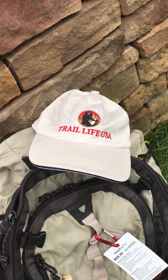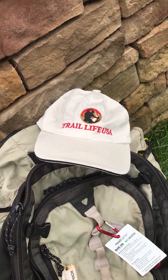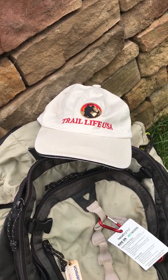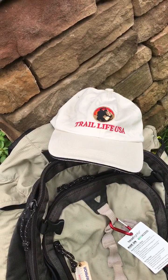Hi folks, this is Tips from the Trail with Trail Life USA. We're going to talk a little bit about nature and some really nice hints on how to use nature to our advantage.